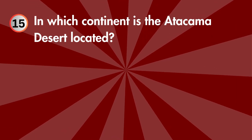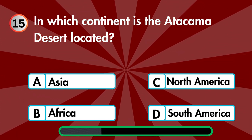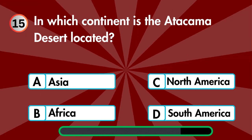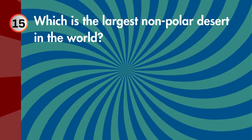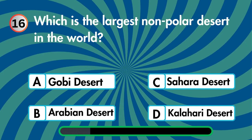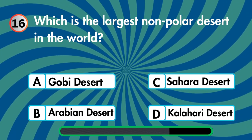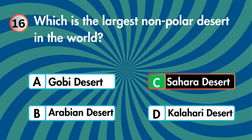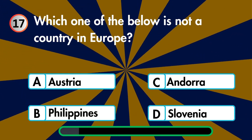In which continent is the Atacama Desert located — Asia, Africa, North America, or South America? Which is the largest non-polar desert in the world — Austria, Philippines, Andorra, or Slovenia?